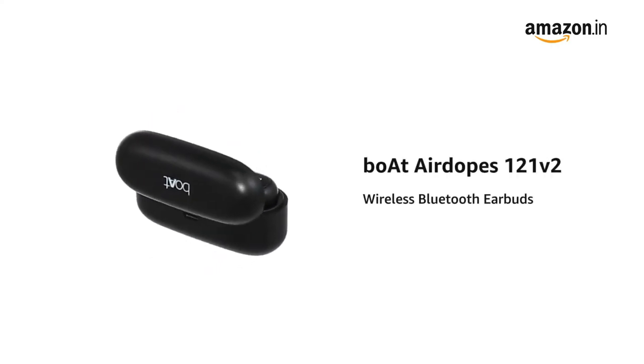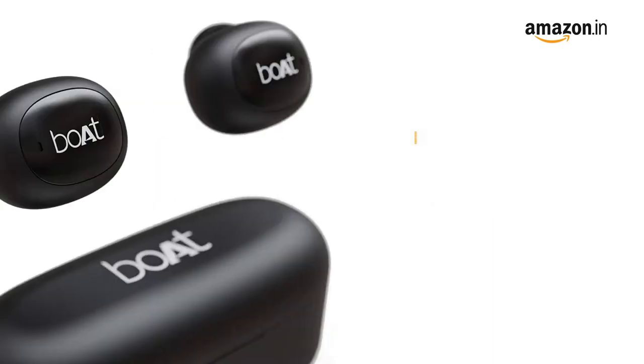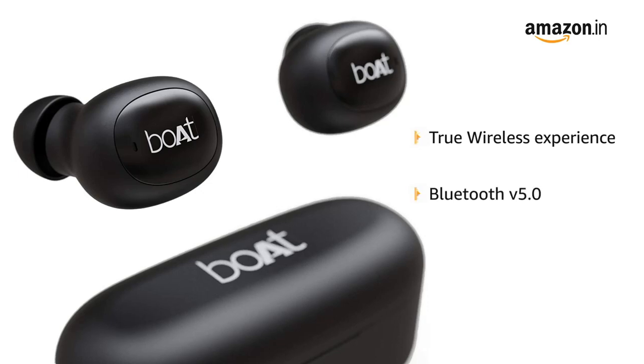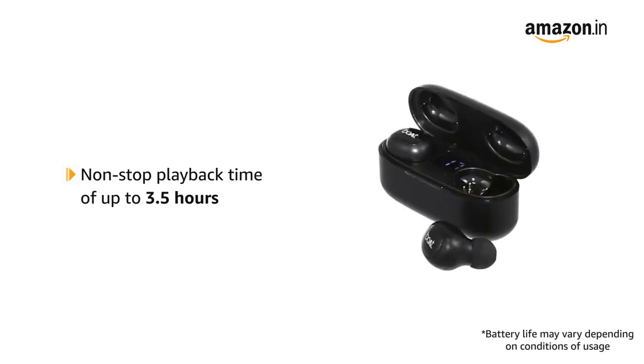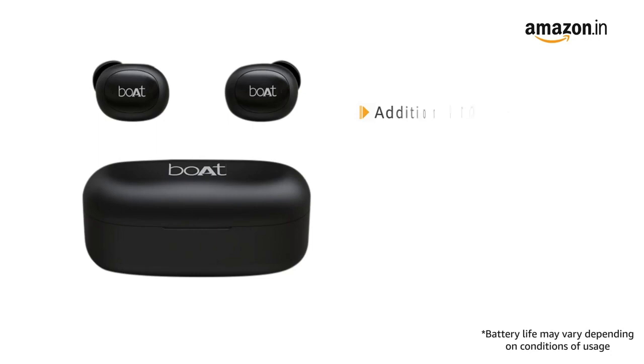Presenting the boAt Airdopes 121 V2 Wireless Bluetooth Earbuds. It offers a true wireless experience for real-time audio with Bluetooth version 5.0. The Airdopes 121 V2 offers non-stop playback of up to 3.5 hours with each charge and an additional